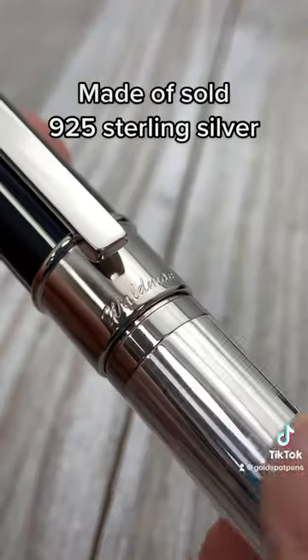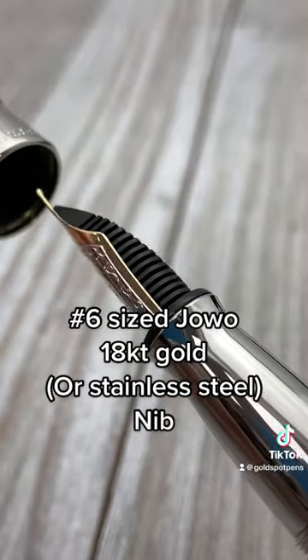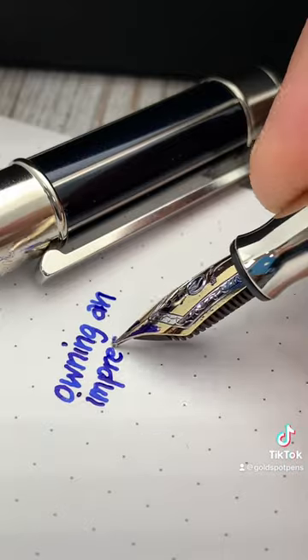It's made out of solid 925 sterling silver, and it writes with either a number six size Yovo 18 karat gold nib or a stainless steel nib. Let's take a look.